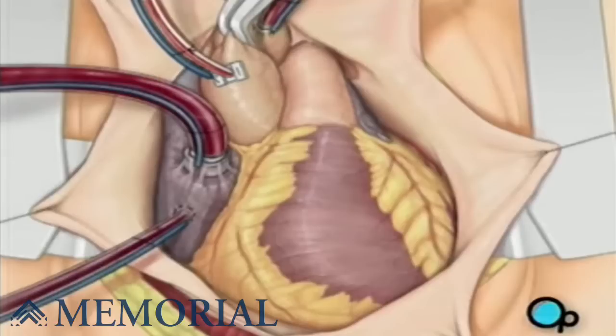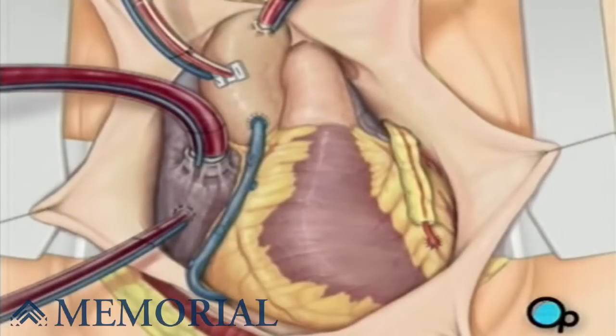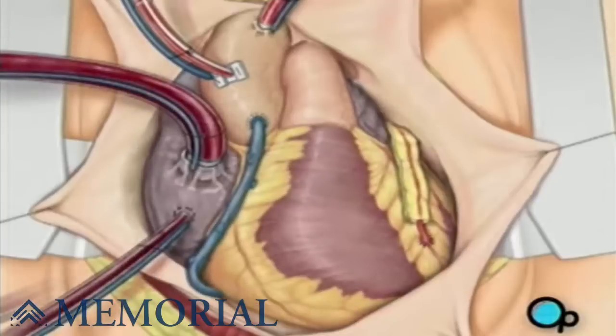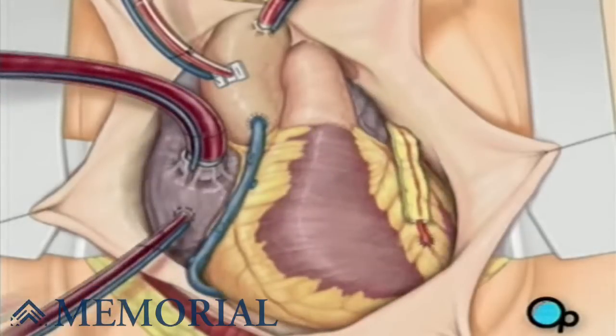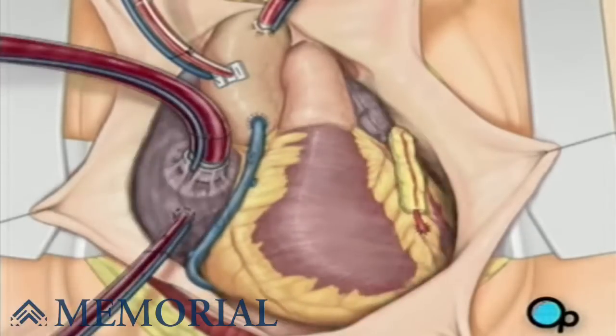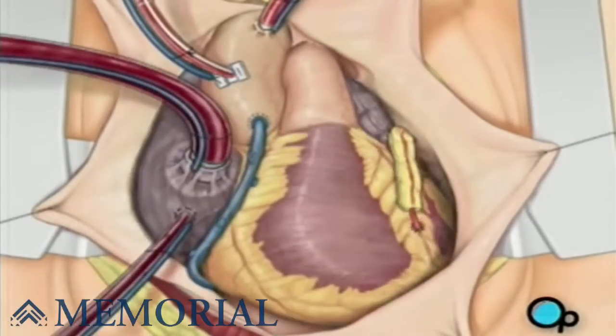To complete the bypass graft procedure, your doctor attaches the ends of the new vessels on either side of the diseased area, or areas, of the old coronary artery. Once the grafts have been completed, the clamp on the aorta is removed, and the heart is allowed to begin beating again. As the temperature and the rhythm of the heart slowly return to normal, the heart-lung machine is disconnected.